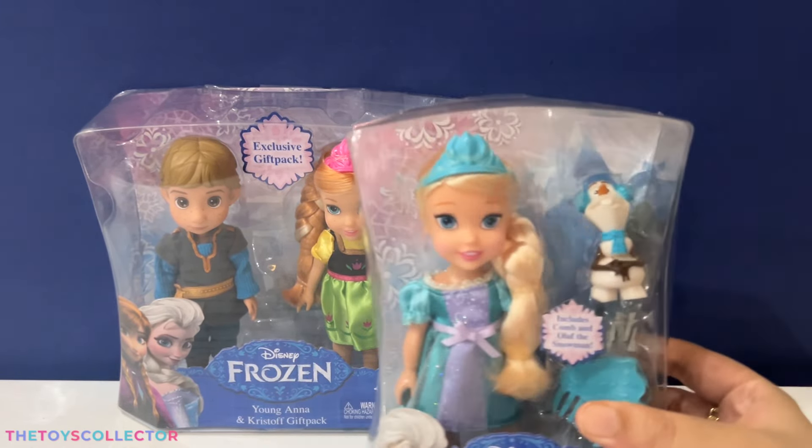I'm going to go ahead and open this up. Here's a close-up of the cutie Elsa — she comes with a blue crown, an adorable blue and purple dress, and a pair of shoes.